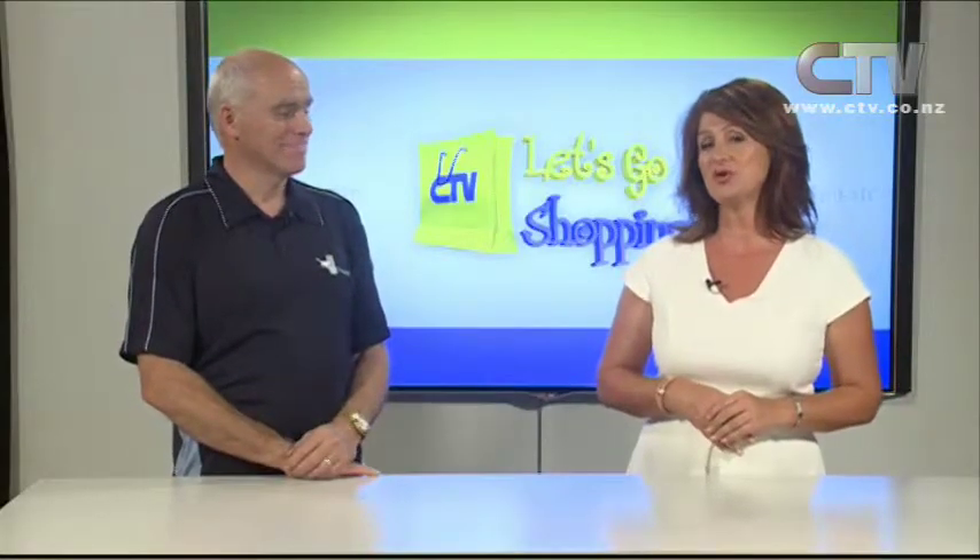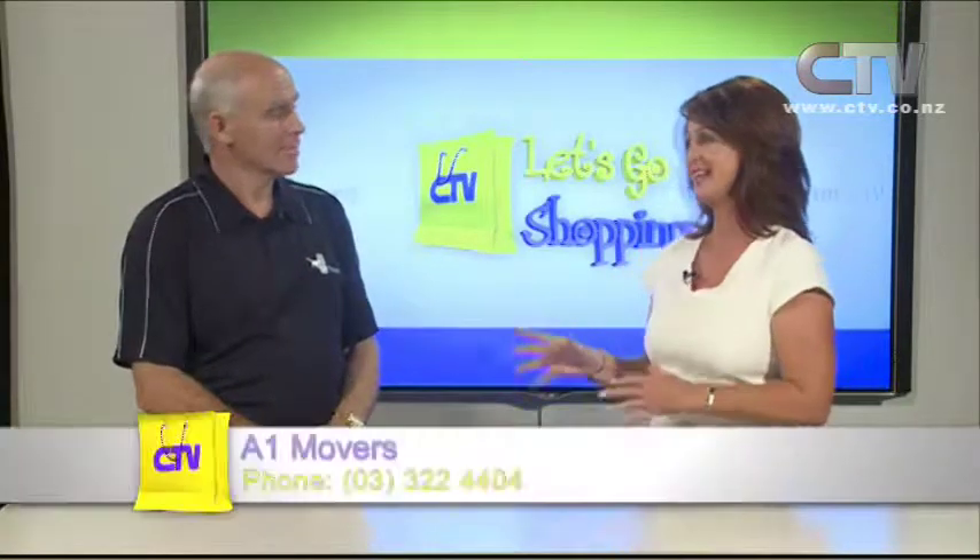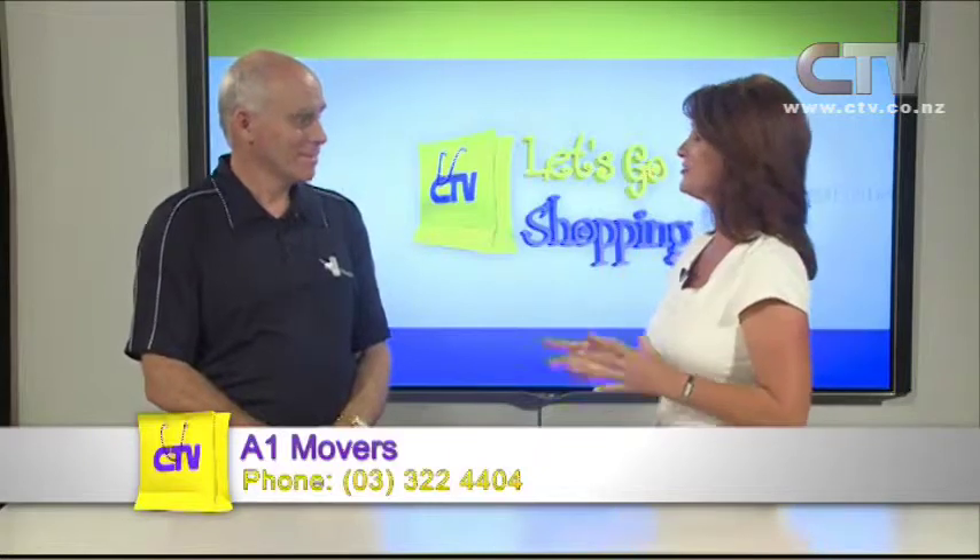When you're moving all your precious goodies, it's really nice to know that it's a Canterbury-owned and operated business you're dealing with. That's exactly what George has got with A1 Movers. George, great to have you on the show again. You've been busy with A1 Movers? Very busy, yes — we've been flat out.